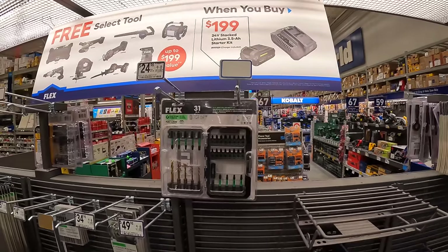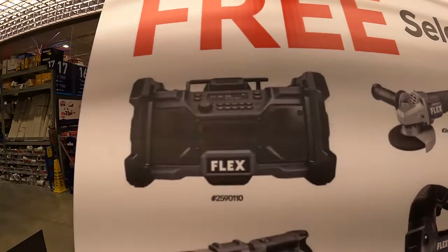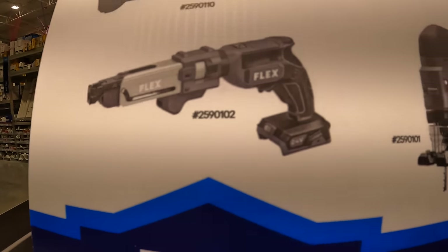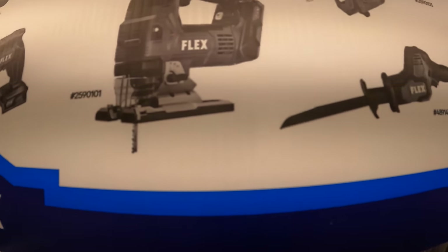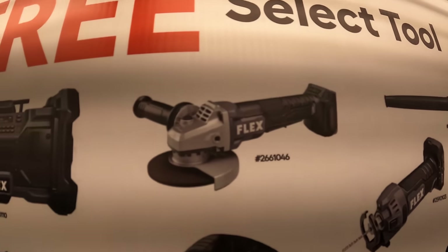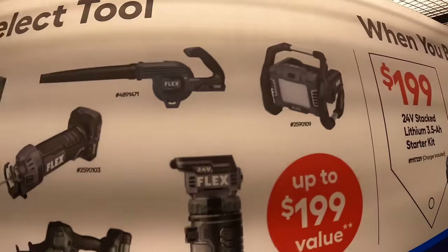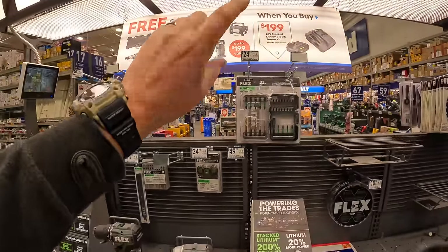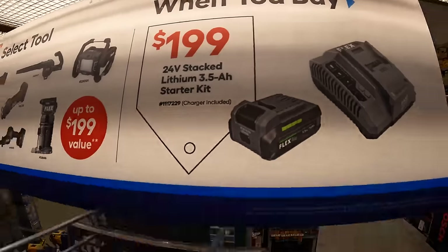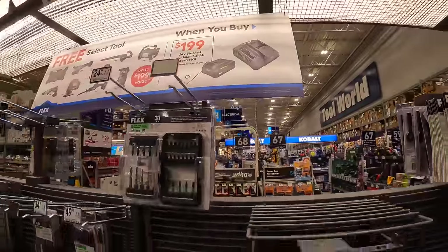This is actually a great idea on Flex's part. The free tools you can choose from include the Flex radio, drywall screw gun with a magazine, D-handled jigsaw, single-handed reciprocating saw, drywall cutout tool, angle grinder, blower, trim router, and light. The 3.5 amp hour battery is awesome — it's their lithium stacked battery, essentially Flex's version of DeWalt's PowerStack.